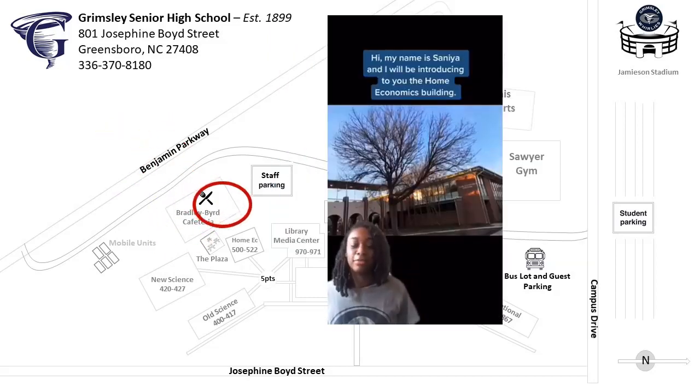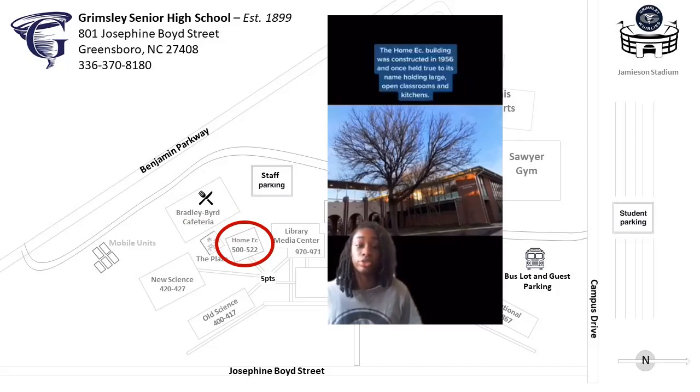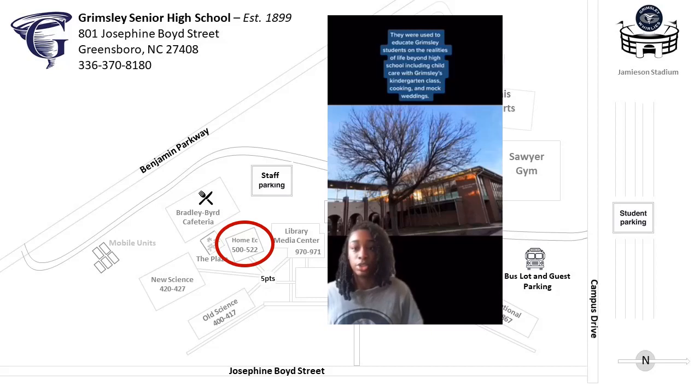Hi, my name is Sanaya and I will be introducing to you the Home Economics Building. The Home Economics Building was constructed in 1956 and it once held true to its name, holding large open classrooms and kitchens. They were used to educate Grimsley students on the realities of life beyond high school, including child care with Grimsley's kindergarten class, cooking, and mock weddings.